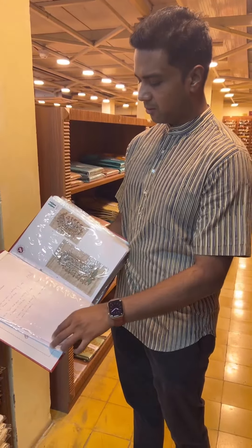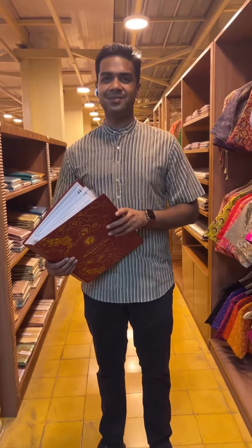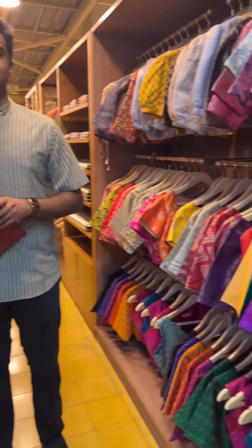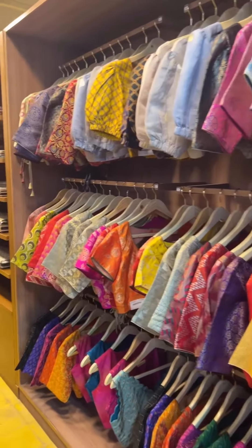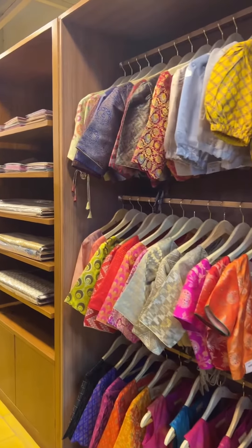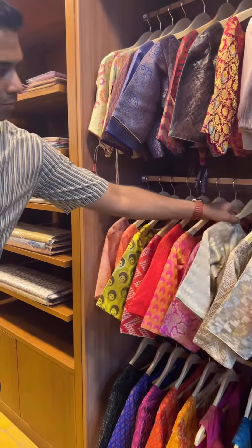The catalog also shows the various types of work available, which makes the process easy. This is a ready-made blouse — we have different varieties of ready-made blouses. For example, this is a tassar with sari ready-made blouse.